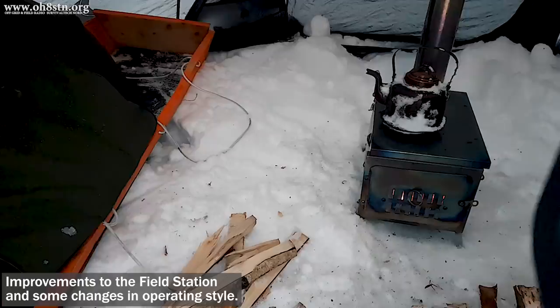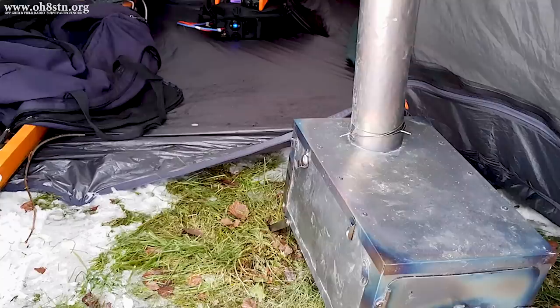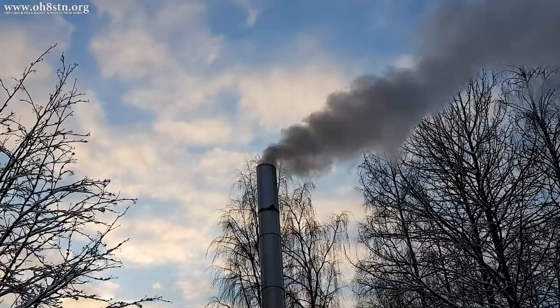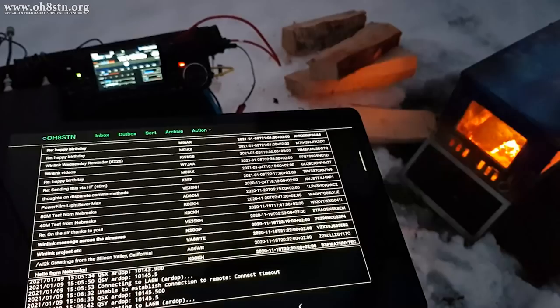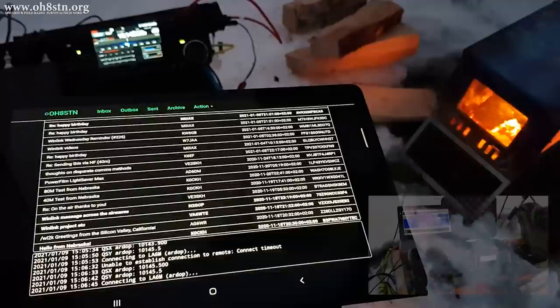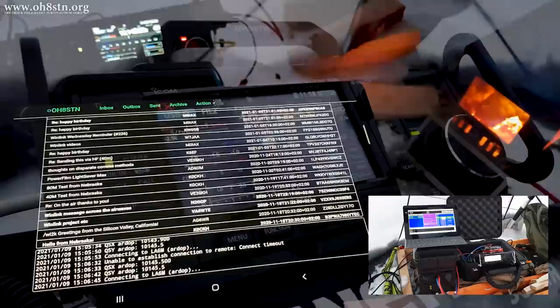I'm absolutely satisfied with my shelter. I'm still using the Nortent Gammae 4 with a wood stove, but I want to experiment with some other sources of heat, which might be better optimized for a rapid deployment type scenario. I'm also hoping to successfully test some what may appear to be radical changes to the way I operate data modes in the field. In Winter Field Day 2020, I used the Yaesu FT-891, but this year I'll be using the ICOM IC705, which tops out at 10 watts.